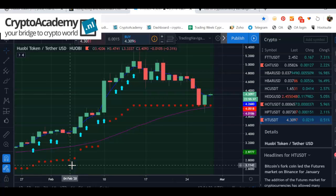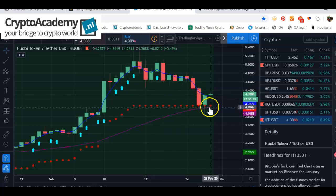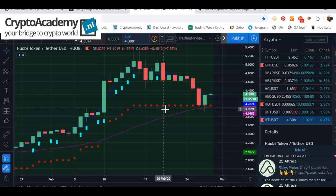The red dots represent the stop-loss level of the buy signals, and price is hovering around the support and stop-loss area at $3.84 dollars, which is quite a good support area. So I think Huobi Token could be a very good buying opportunity.